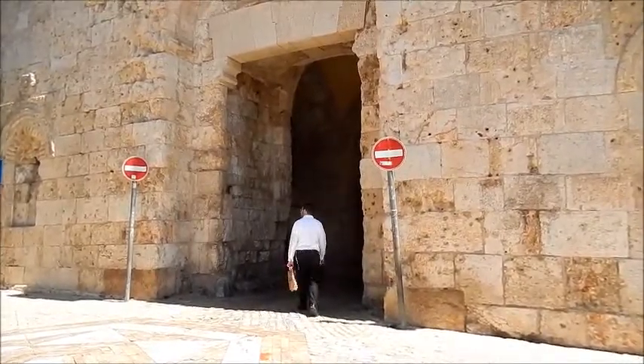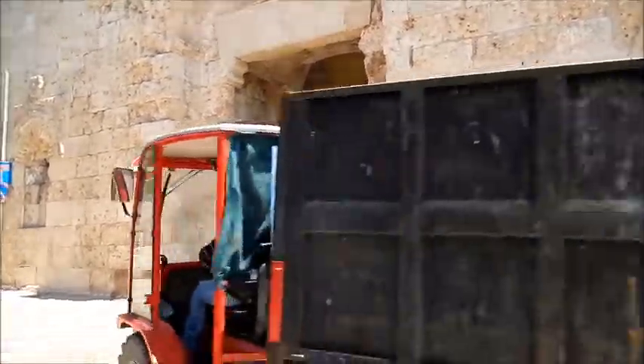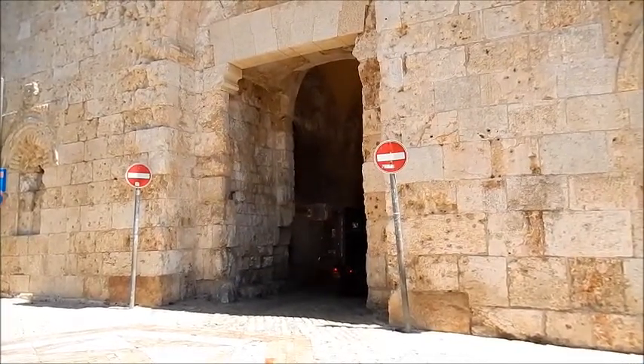It's not easy. It takes some time, back and forth, back and forth. Anyway, this is Zion Gate, or as they say in Israel, it's Zion Gate.